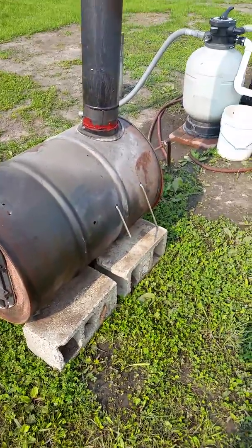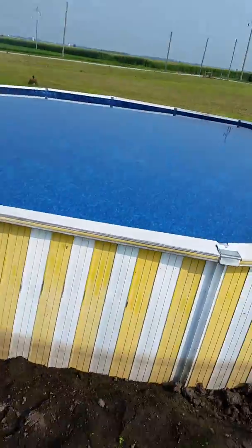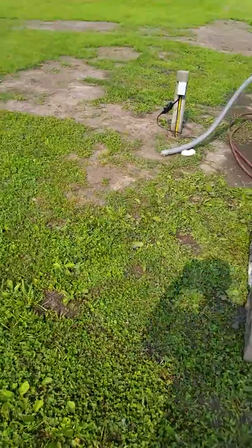I don't know, just a trial and error kind of thing. Just put the pool in this year, just gonna see what it's gonna do I guess.